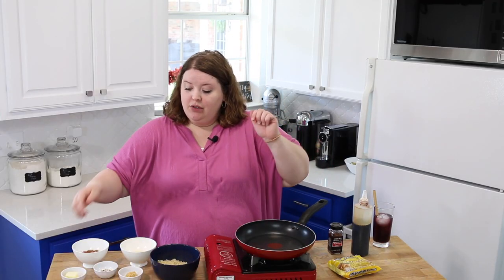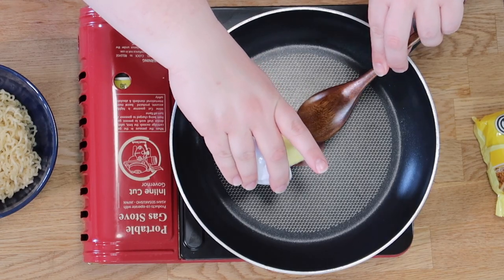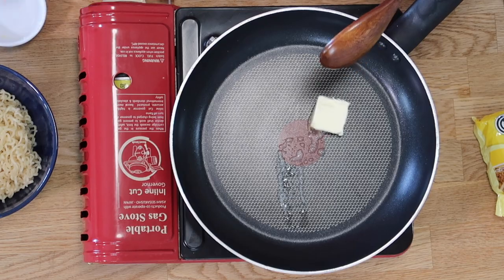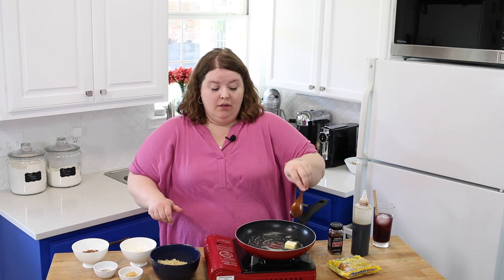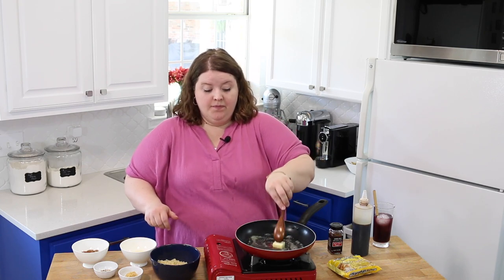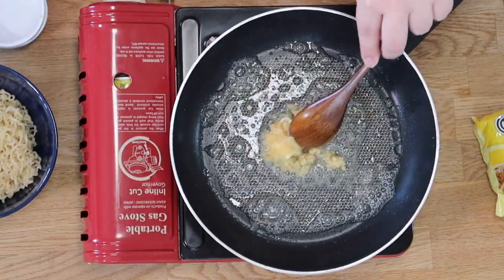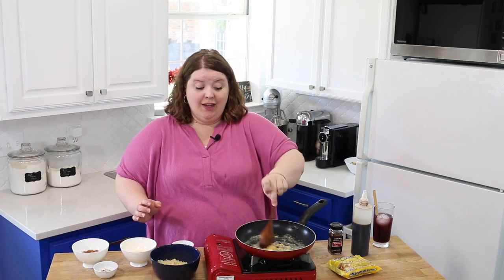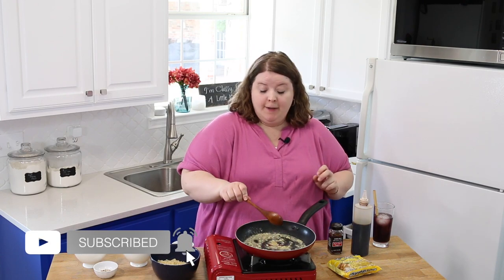So first thing we're going to do — we're already hot — is put our butter in so it can start melting. Might be a little hot, turn my heat down a little bit. As that's starting to melt, I'm going to put in the garlic. Now I feel like you should just measure the garlic with your heart — it depends on how much you love garlic. I like it, so I use quite a bit. Wait till we get a little fragrance on this, but we don't want to burn it.